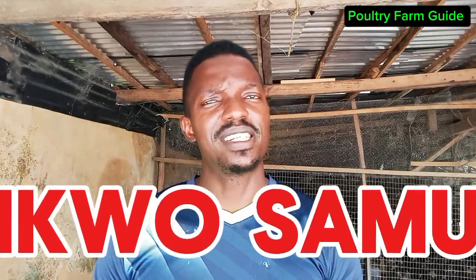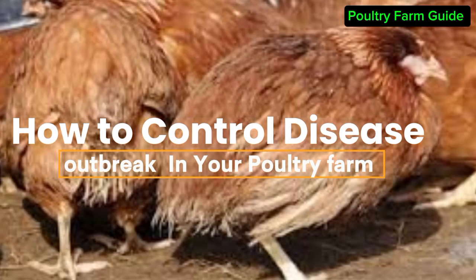Welcome back to Poultry Farm Guide. On today's video, I'm going to discuss a crucial topic: how to contain or control a disease outbreak in a poultry farm.